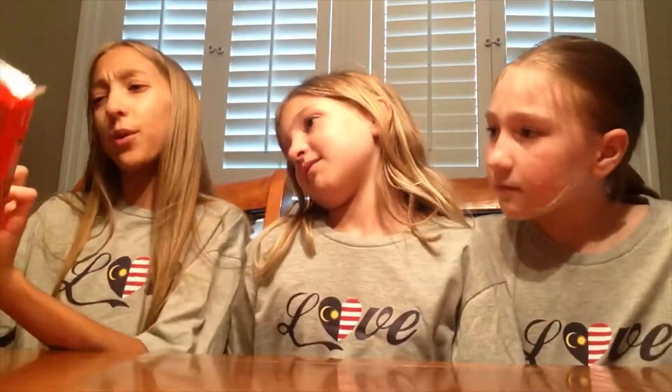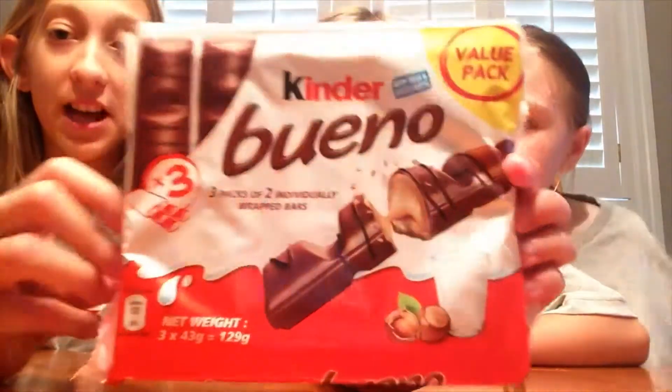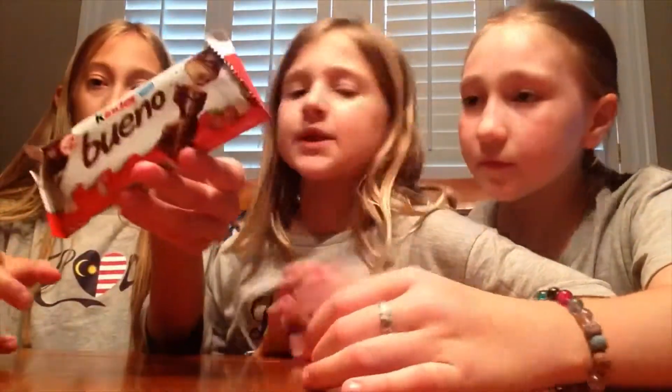The first one we're going to do is these Kinder Bueno things. I don't really know how to pronounce it, but let's open this because I'm excited. I think we've had the other ones on our channel before — we did a nut mug one. Let's only open one because I think there are two of each. Apparently they're hazelnut — the cream inside is hazelnut.